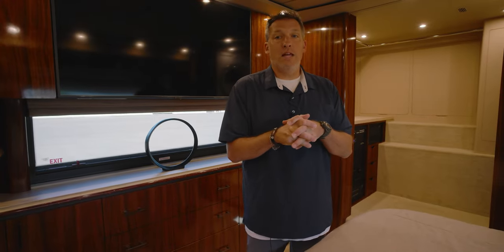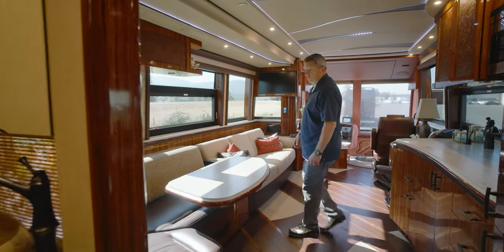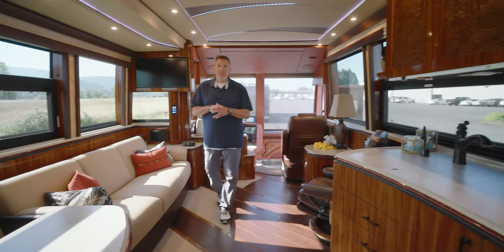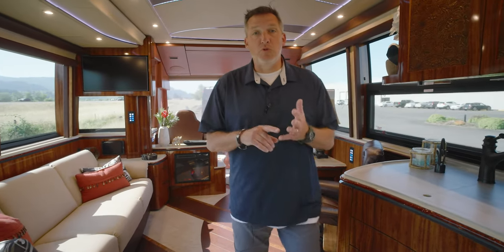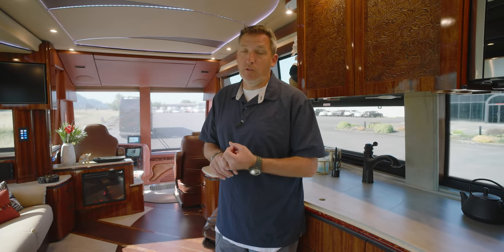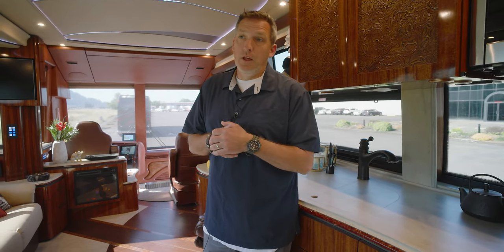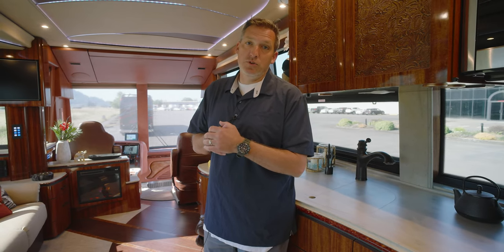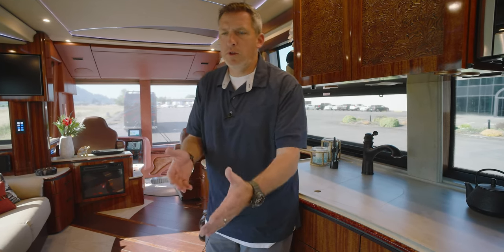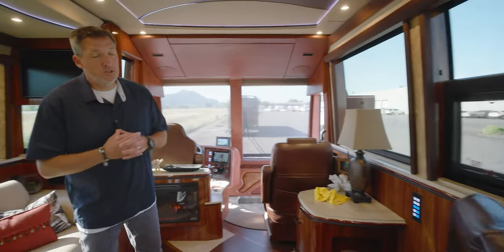If you're looking to get into a late model, this would be a great option. The bays are what I call manifest destiny - there's nothing in them: no slide-outs, no cargo trays, no barbecue, no refrigerator. Some people really prefer that when buying a pre-owned coach because they can design their own setup. You can come in and say you want an electric slide here, a manual slide there, a barbecue and refrigerator - whatever you want. There's just massive storage.